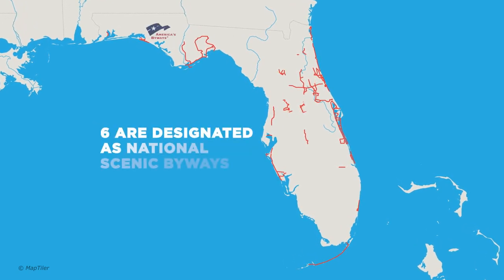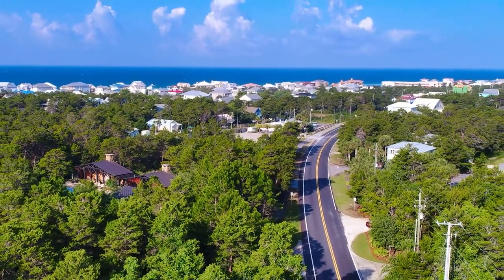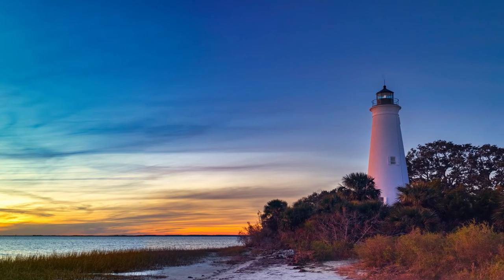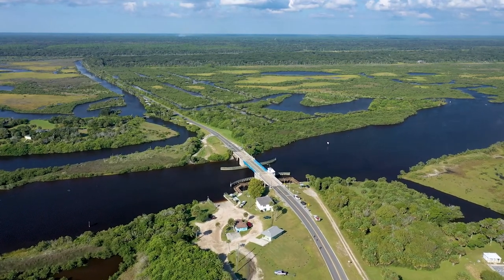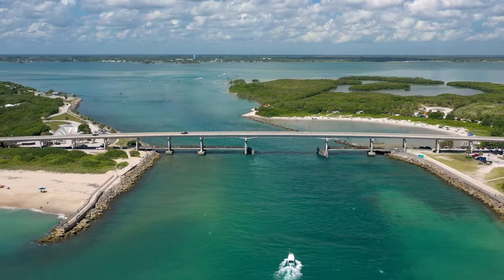Six Florida Scenic Highways are further designated as National Scenic Byways. These byways include Scenic Highway 30A, River of Lakes Heritage Corridor, Big Bend Scenic Byway, Florida Black Bear Scenic Byway, Ormond Scenic Loop and Trail, and the Indian River Lagoon National Scenic Byway.